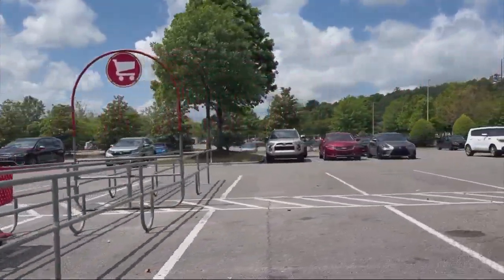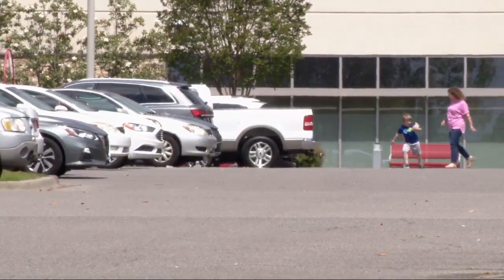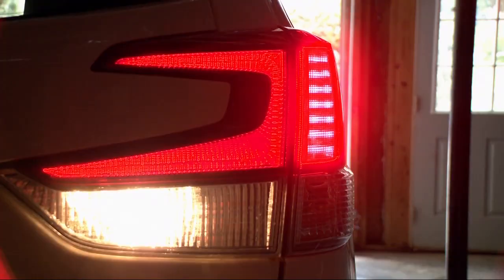Brown says to discourage any unsupervised play in the driveway. In a parking lot, hold your toddler or have them in a stroller or grocery cart. Older children should hold your hand. Teach them that red lights mean someone is ready to back up.